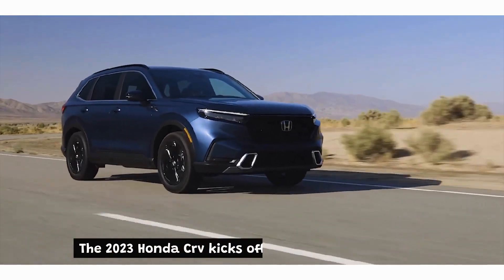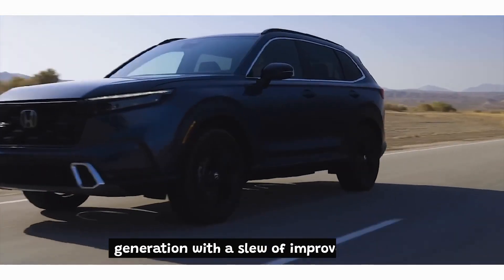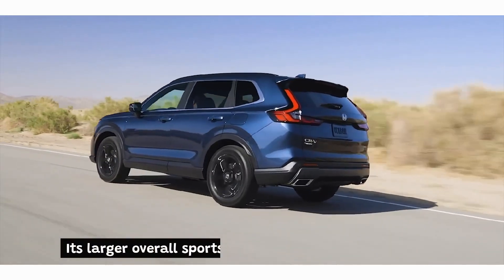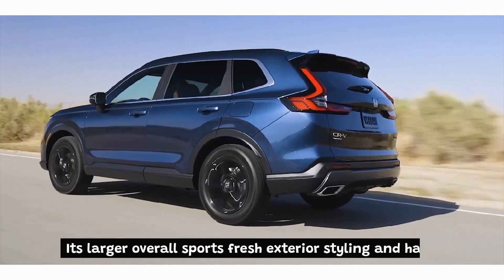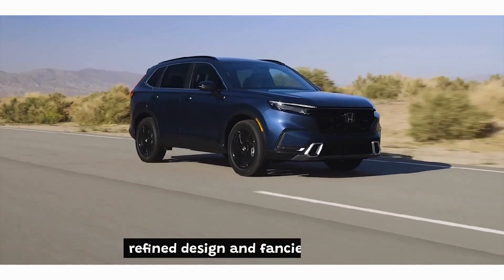The 2023 Honda CR-V kicks off the compact SUV's 6th generation with a slew of improvements. It's larger overall, sports fresh exterior styling, and has a roomier interior with a more refined design and fancier features.